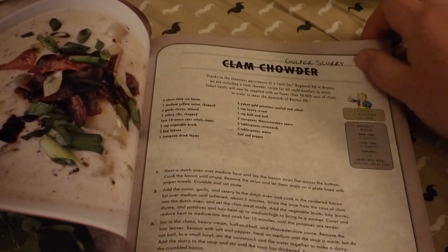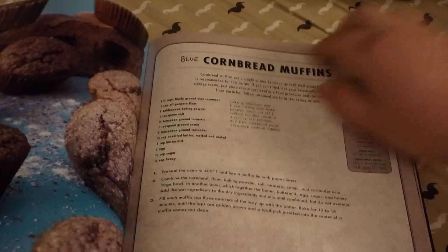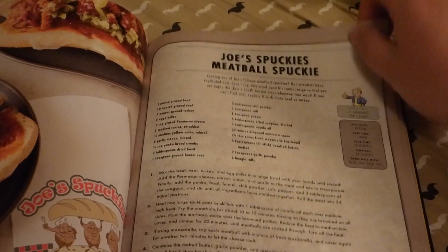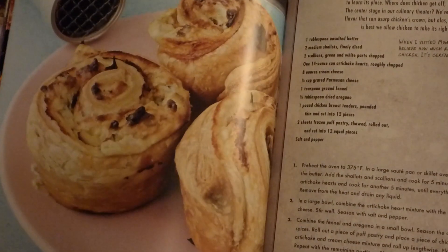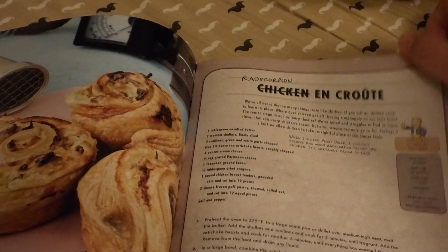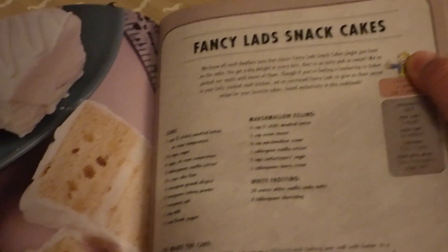So you go through potato soup, blue cornbread muffins, Joe's Spunkles Meatballs, Chicken and Crote — also known as your rad scorpion. You can see it kind of looks like a section of a red scorpion's tail, cut off and cooked. Some of the main dishes include Fancy Lad Snack Cakes — whoever played the games and didn't want a Fancy Lad Snack Cake? There's a nice little picture of them.